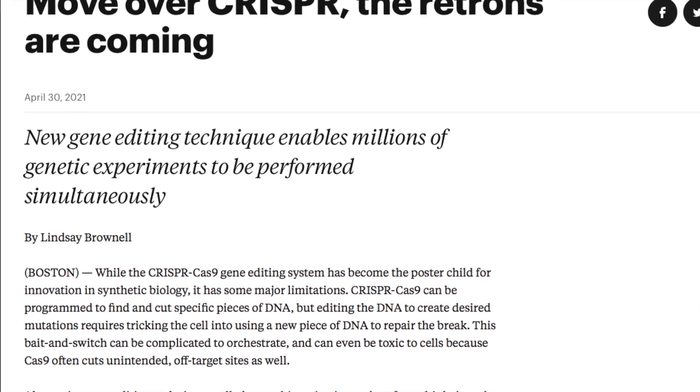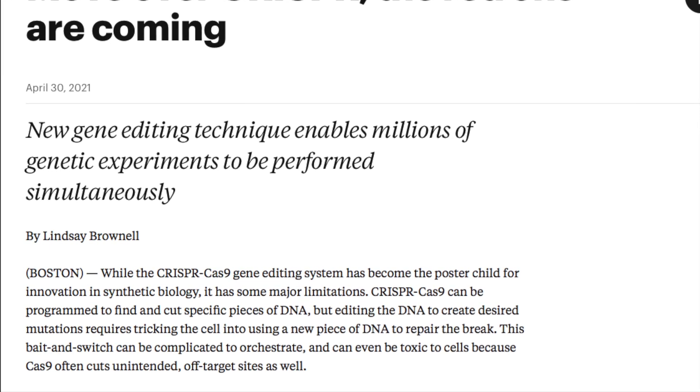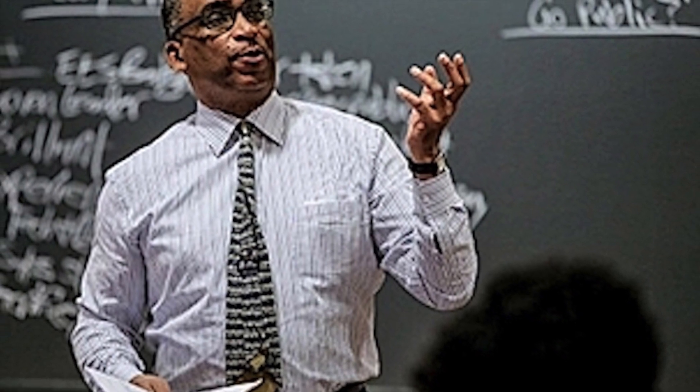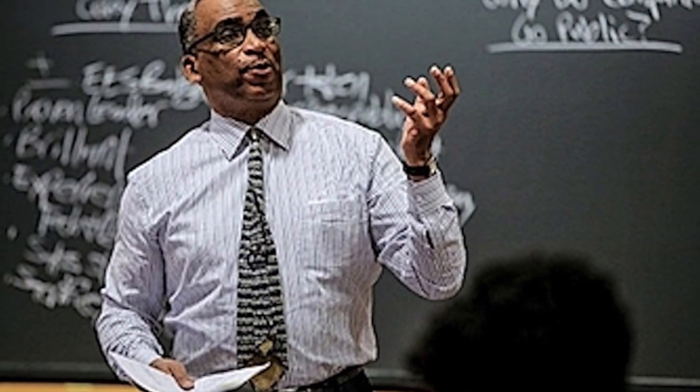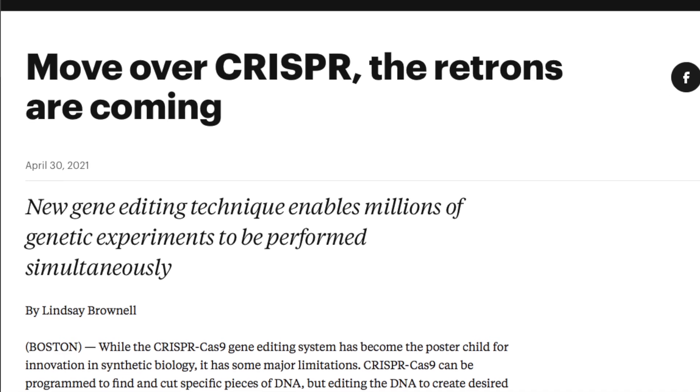Now I'm far from a geneticist and I've probably butchered the explanation of the RLR technique, so if you want a proper explanation as to how the RLR technique works, then check out my description below. I've posted a link to the Harvard article that discusses this achievement, but I want to hear from you guys in the comments.